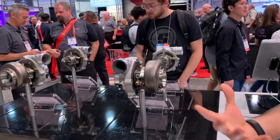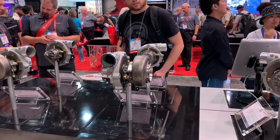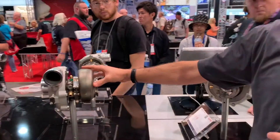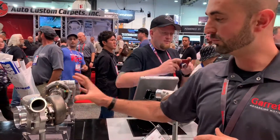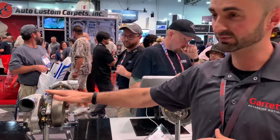This is basically a proliferation of our G series, starting with the G25 heated and then the G42, and now we have the G30-35. They feature all stainless steel turbine housings with V-band in and V-band out, with different options available. You're not going to get more power than any other turbocharger in this frame size.